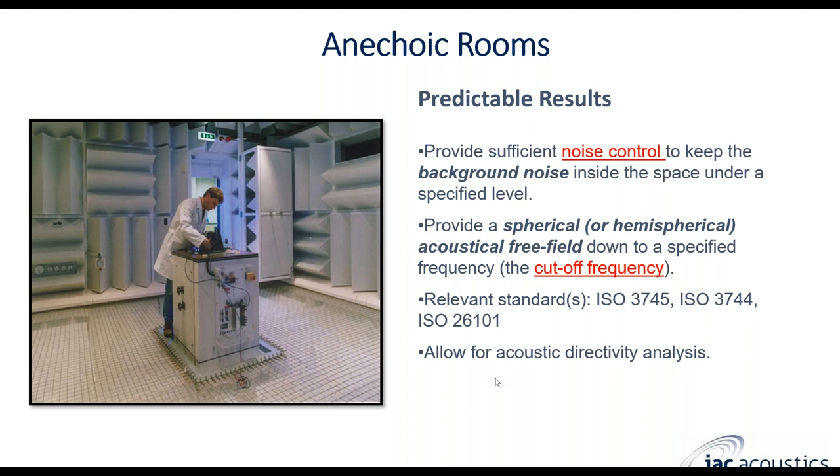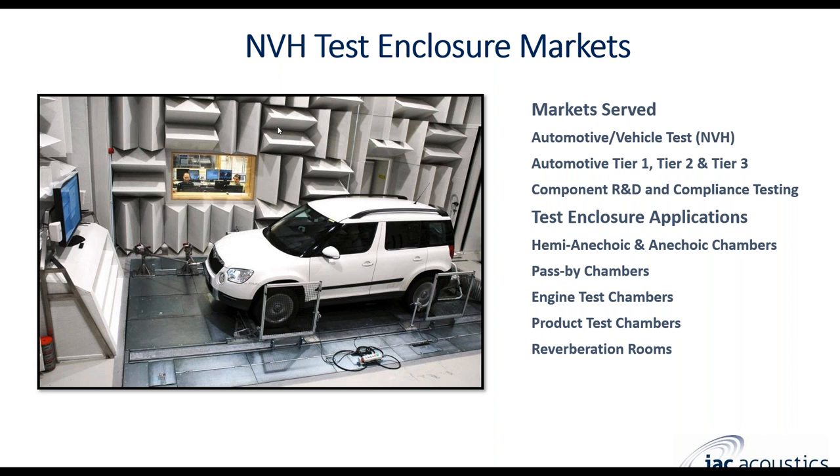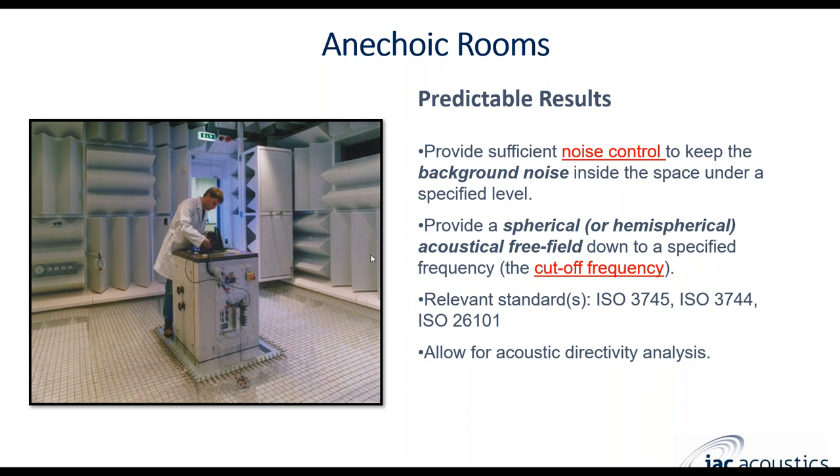In a hemi-anechoic room, the acoustic treatment is on the walls and ceiling but not on the floor. The floor is typically flat, made out of hard concrete or steel — often with a bed plate. For a fully anechoic room, you have acoustic treatment on all six surfaces: all four walls, the ceiling, and the floor. Usually a fully anechoic room provides more repeatable results. The floor is made of the same wedge construction as the walls and ceiling, with steel or aluminum grating or taut cables on top. These rooms are typically tested by a third party to ISO 3745, 3744, or 26101.